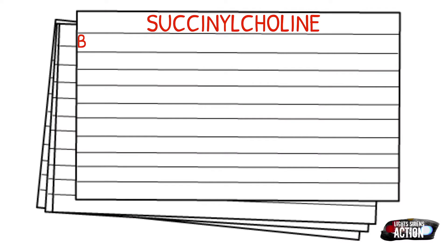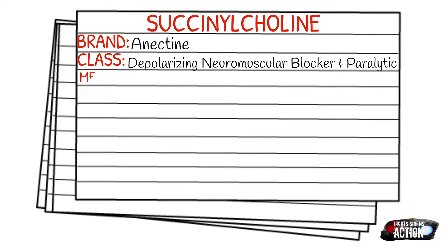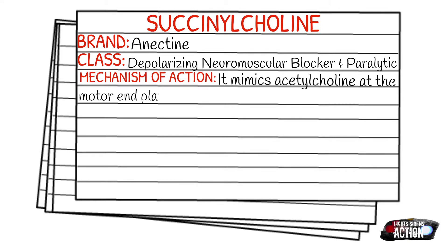Today's medication is called succinylcholine, and succinylcholine's brand name is Anectine. You will hear succinylcholine referred to as 'sux' out in the EMS field — just kind of medical slang for the medication. It falls under the class of depolarizing neuromuscular blockers, paralytics, and skeletal muscle relaxants.